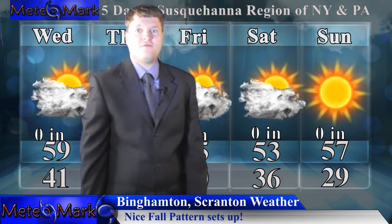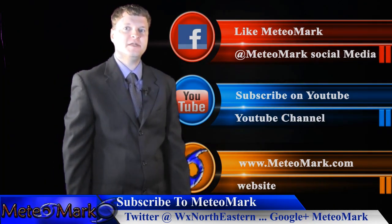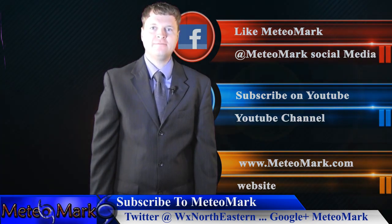That'll do for this edition of Weather Northeastern. Don't forget to like me on Facebook at MediaMark, subscribe on YouTube at MediaMark.com, Twitter at WXNortheastern, and Google Plus at MediaMark.com.